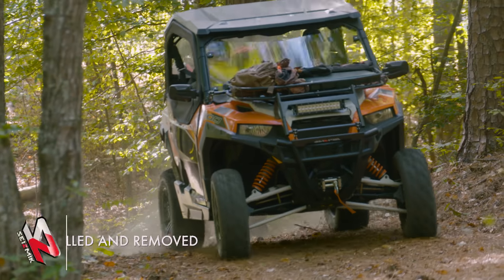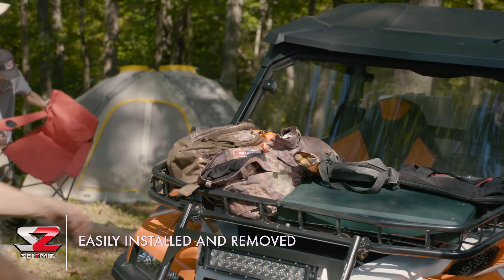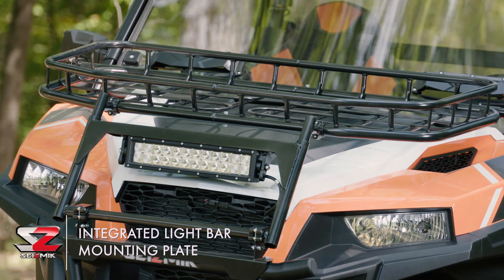Go ahead and load up the Seismic hood rack with everything you need for the task or trip at hand. It increases storage capacity by 30%. Tons of tie-down spots keep your gear up front and in view.